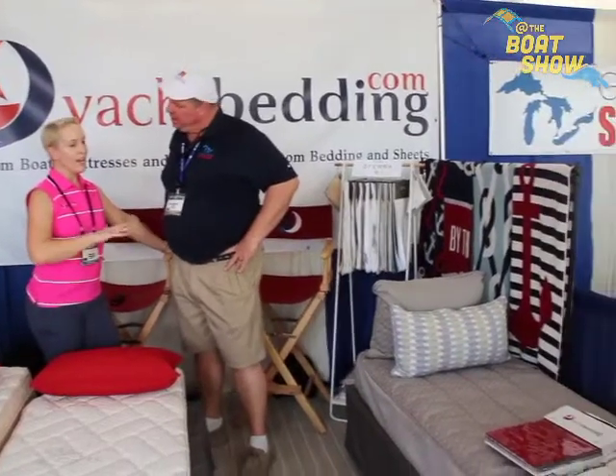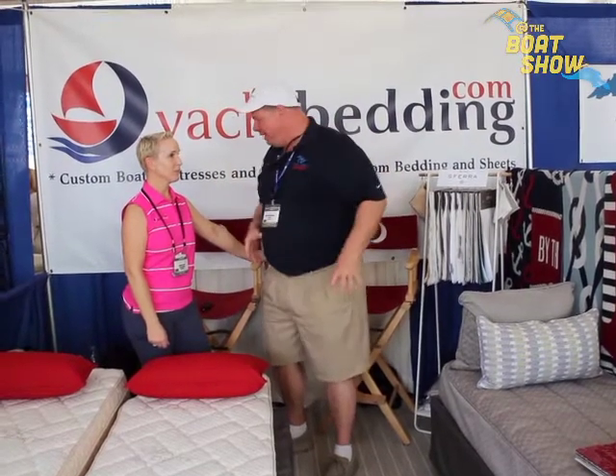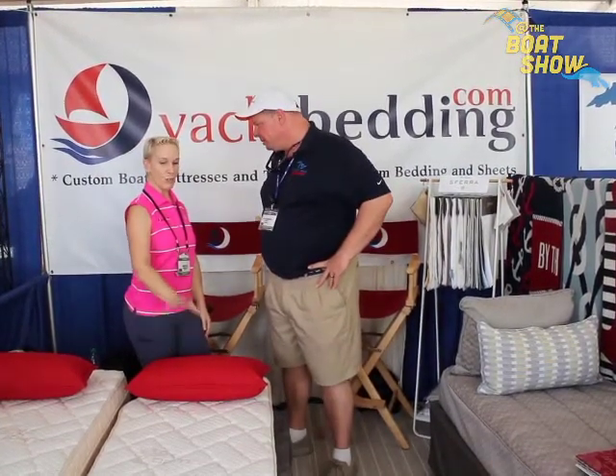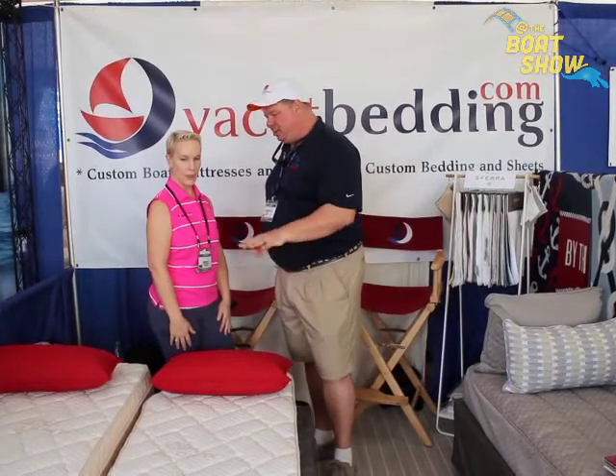Basically what we do is custom-fit bedding and mattresses for boats and yachts. As I'm sure you know, all the beds are different on boats, so everything has to be custom — and that's what we do. So if you don't want to go out and try to make up your own little pad and throw it in there, you just call us, tell us what kind of boat you have, and we can make a custom bed for you. Because if you go to the store, it's not going to be the proper fit because of the hull angles and all of that. Also, the products we use are all made for the marine environment — they're mold and mildew resistant, they sleep very cool, and they regulate your body heat.